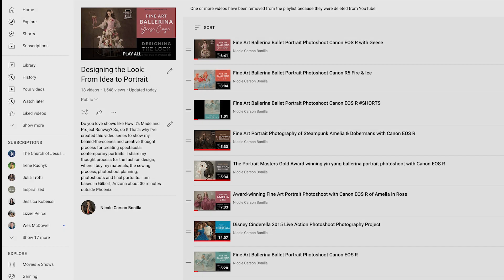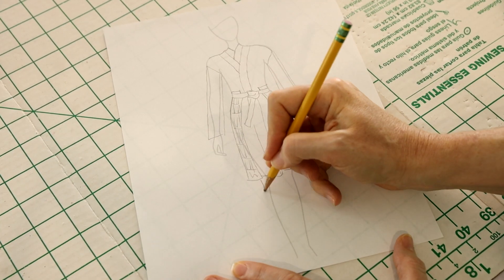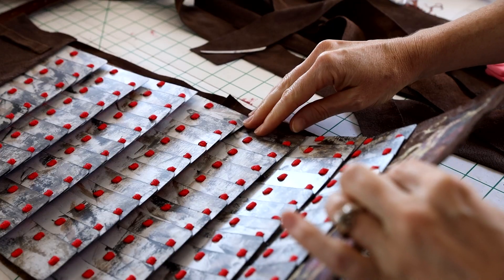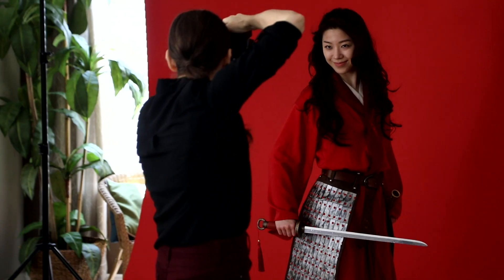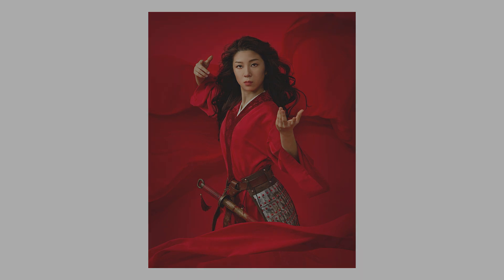You'll have to check out my playlist called Designing the Look from Idea to Portrait. I share my creative process including sketching the fashion design, styling using mostly thrift store treasures, lighting setup, the photo shoot, my basic editing, and the final portraits. It's kind of like how it's made meets Project Runway.